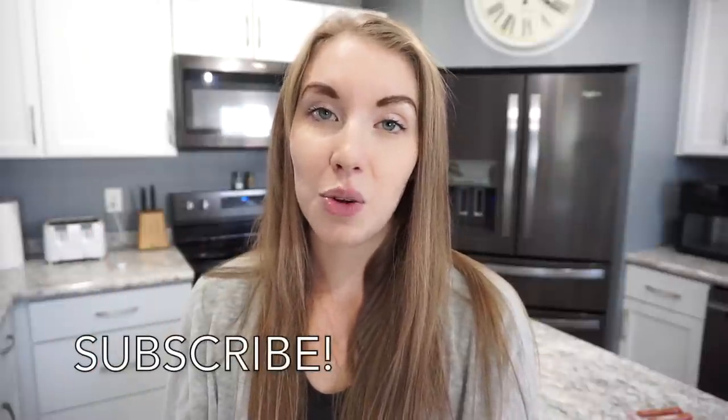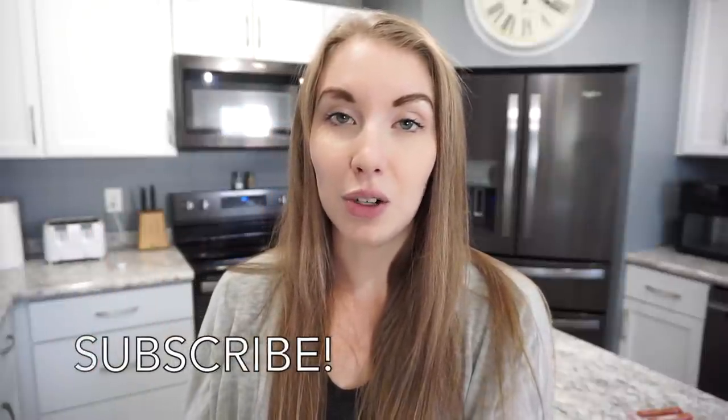Alright guys, that is going to wrap up this week of What's For Dinner. I really hope you enjoyed it. If you did, don't forget to give it a thumbs up and hit that subscribe button if you haven't already. I upload a new What's For Dinner every Sunday with lots of crock pot meals, meal prep, and other food related content. So make sure you're subscribed, and I will catch you guys in my next video. Thanks so much for watching!